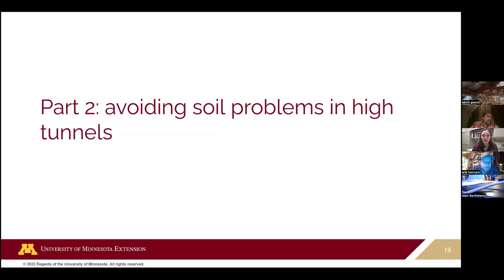We're going to shift gears and talk about some of the really common issues we see in tunnels and how to manage in a way that avoids these problems down the road. As a general rule, seed companies have gotten really good at labeling things well suited for high tunnels, and breeders are breeding things specific to high tunnels. Feel free to put variety recommendations in the chat.